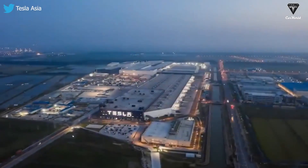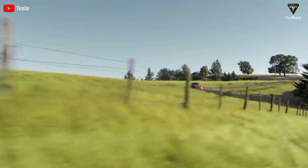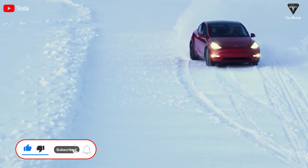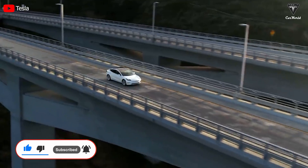Welcome back to our channel, where we talk about everything Tesla. Please show your support by subscribing if you haven't already and ring the bell so you won't miss out on any of our interesting videos in the future.